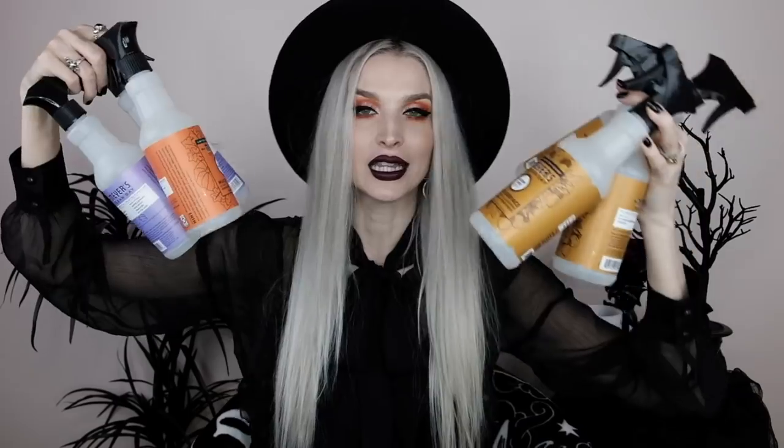I have a whole lot of Mrs. Meyers Clean Day multi-surface everyday cleaner. I don't toss these bottles — I recycle them, but I actually hang onto a lot of them because I use them for homemade cleaners like a water-vinegar mixture for mirrors or windows, or fill them with water for my little seedlings. Mrs. Meyers Clean Day has my favorite all-purpose spray. I used to be a ride-or-die Method person and now I'm a Mrs. Meyers person.